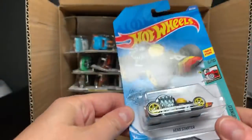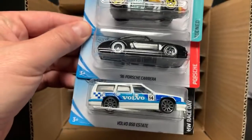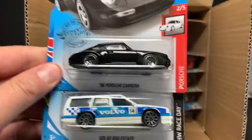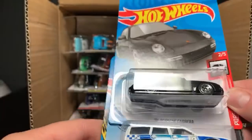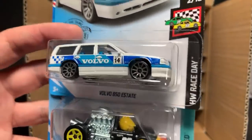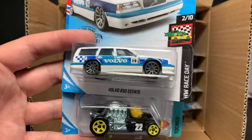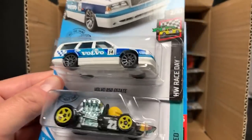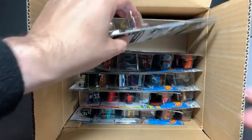Oh, good stuff here — Head Starter with really nice colors. Then the Porsche Carrera '96 from the Porsche set, which was part of the GameStop case so we've already seen that one. And then the Volvo 850 Estate — brand new casting and fantastic! I see some real future with that casting, some real fun stuff they could do with it. Such a cool choice, I'm really digging that one.